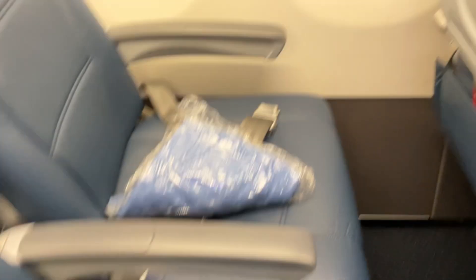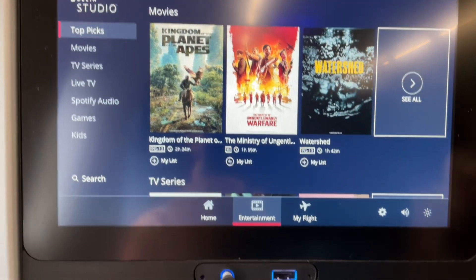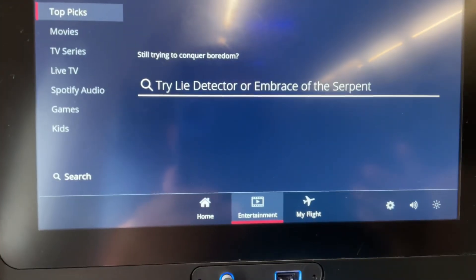I boarded the plane and was happy to see a comfortable looking seat along with a blanket. There was also seatback entertainment along with a pretty good sized tray table. In-flight entertainment is an area where Delta Airlines really shines, with their seatback entertainment as well as a wide selection of movies to watch.